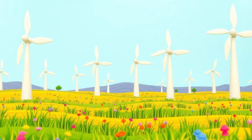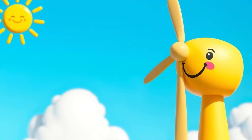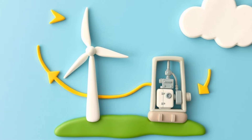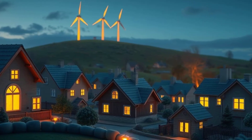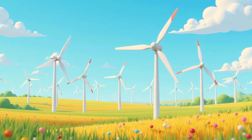You might have seen giant windmills in fields — these are called wind turbines. Wind turbines are used to generate electricity. They turn the power of the wind into the power that lights up our homes. Often, you'll find lots of wind turbines together in groups called wind farms.